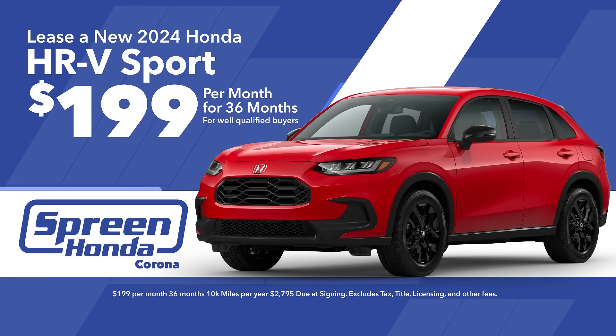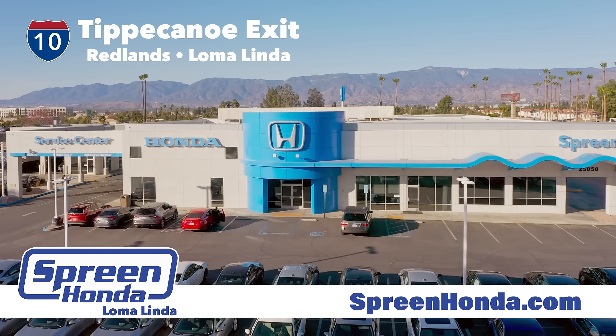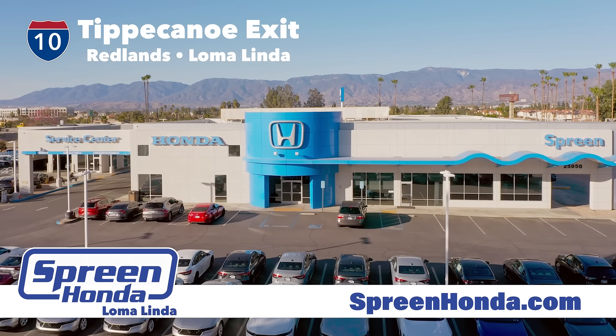You can also save when you lease this 2024 Honda HR-V Sport for only $199 a month. So ring in the new year with a new car from Spring Honda. 10 Freeway at the Tippecanoe exit, Loma Linda.